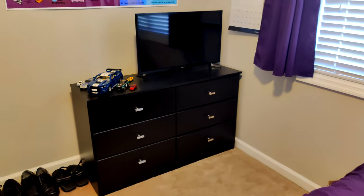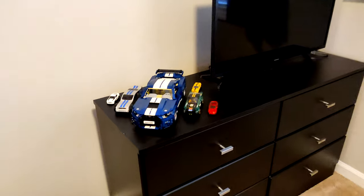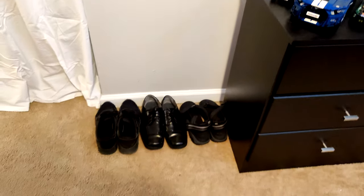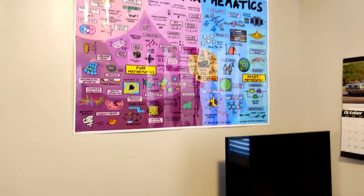Got the bed down there, dresser, TV, and my collection of Mustangs — both Lego, Matchbox, and some other kinds of stuff. And my shoes. As you might be able to tell, I really like black a lot.